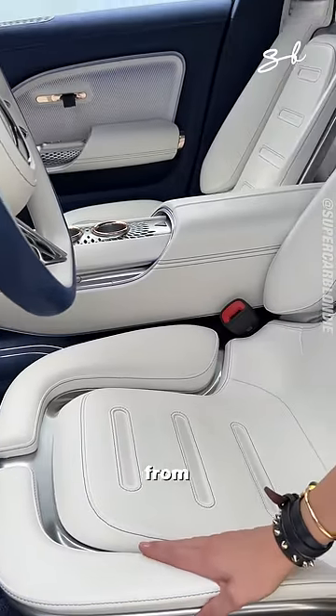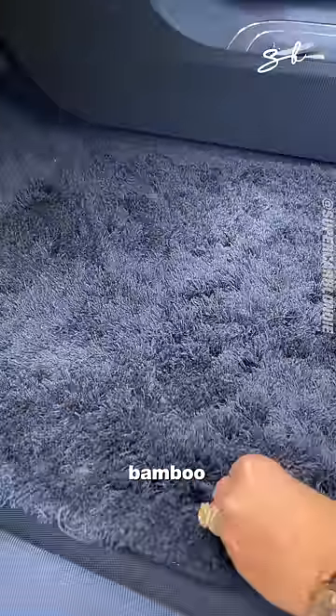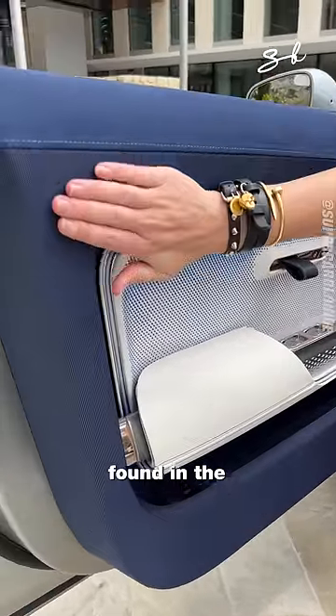This leather is made from cactus. This here — mushrooms. This is made from bamboo. And this here is recycled from plastic bottles found in the ocean.